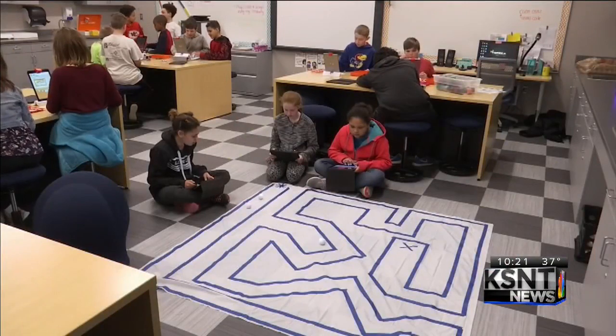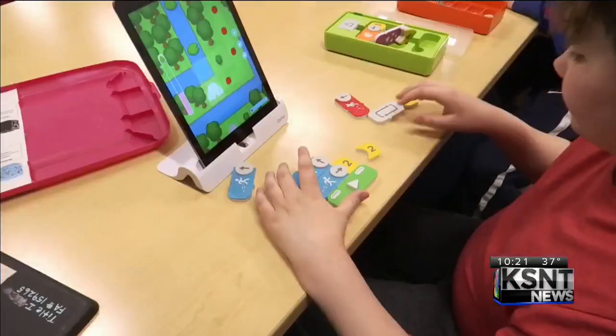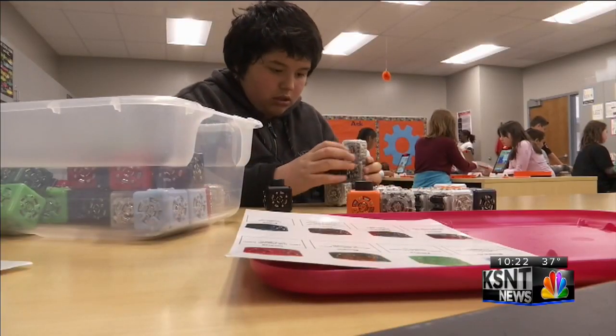This is a STEAM classroom at Topeka's Jardine Elementary. STEAM stands for science, technology, engineering, art, and math. When students come here, they do coding, programming, and critical thinking activities, working together and collaborating. All students kindergarten through fifth grade spend at least 30 minutes in the STEAM classroom every week.